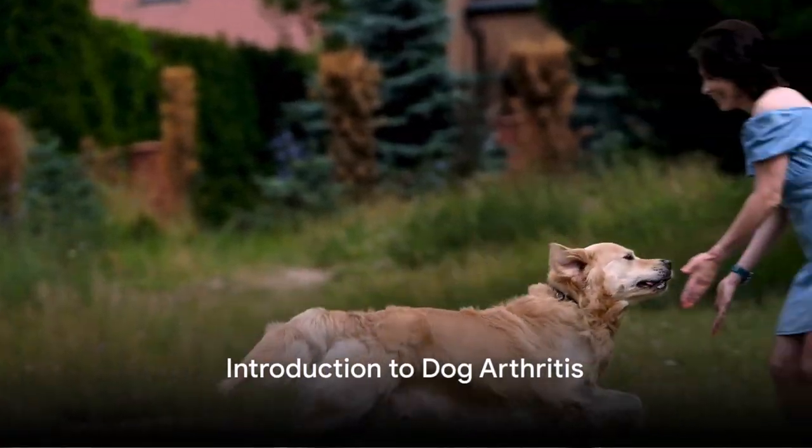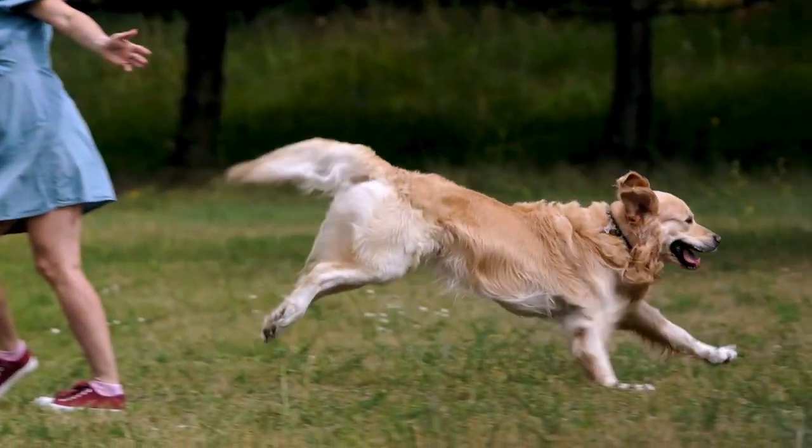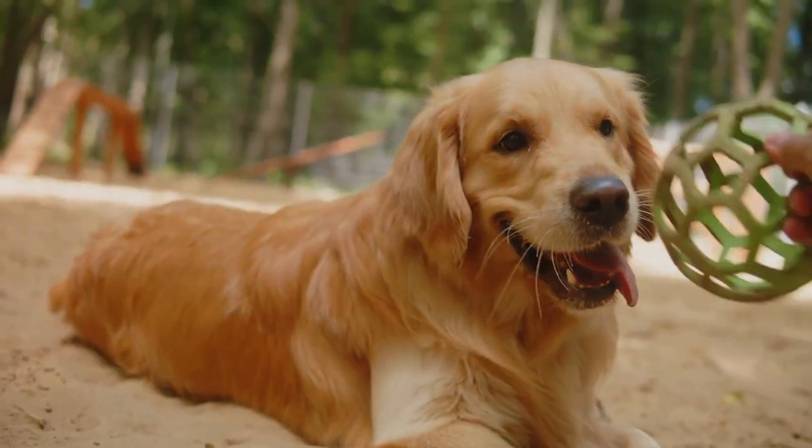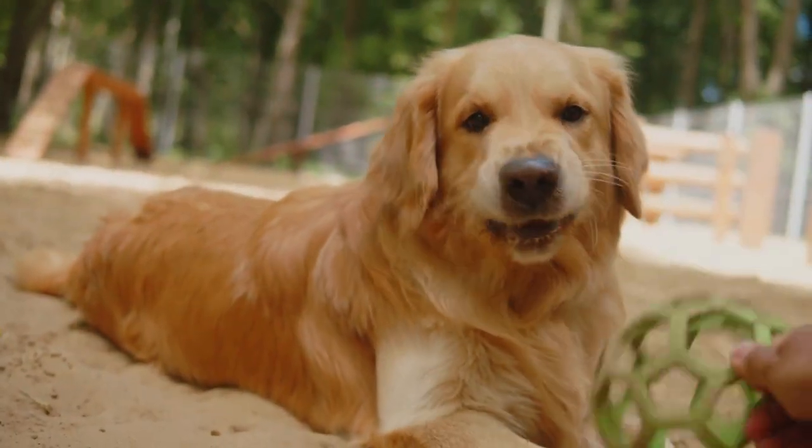Has your furry friend been acting a bit off lately? Could it be arthritis? Arthritis is a common condition among our canine companions, particularly as they reach their golden years.